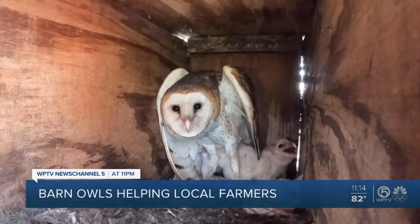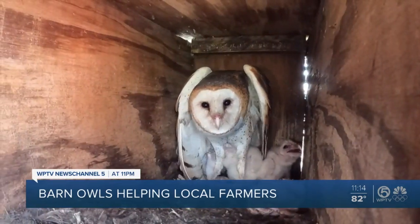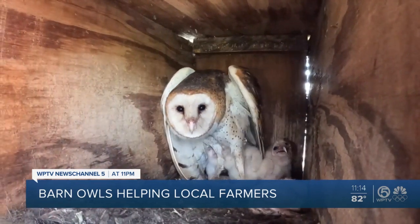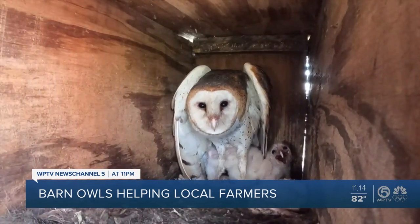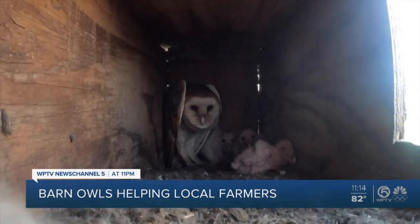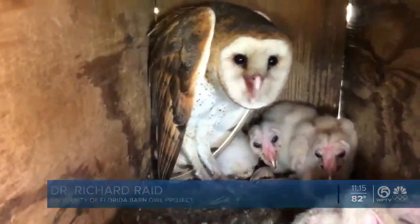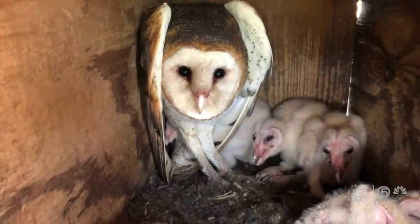Inside this box, a barn owl mom with her young nestled in a dark corner. Those facial discs that surround their eyes are like a dish antenna, and that funnels sound into their ears, which are right behind their eyes. Their ears are actually a little bit offset — one is higher than the other — so they actually hear in 3D. That 3D ability helps barn owls find their food.